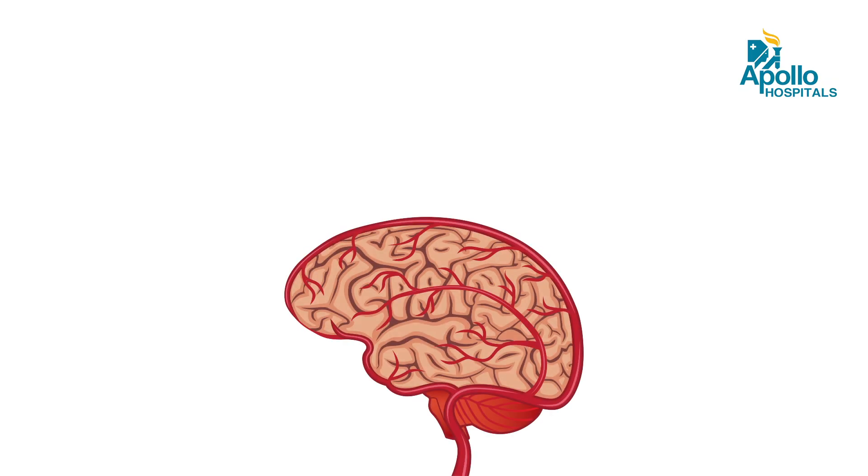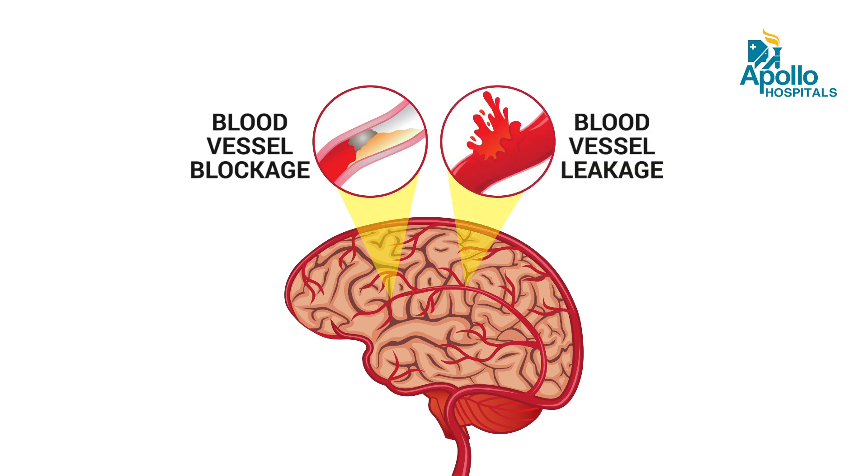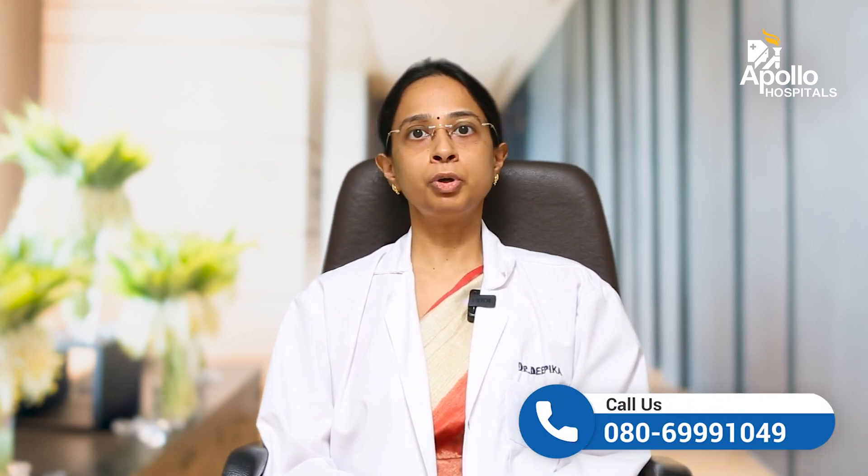Stroke is caused due to lack of blood circulation to a particular part of the brain, or sometimes it can even happen due to a blood vessel leaking into the brain. Usually when there is a clot in the brain, it is treated by a clot-busting drug within the first 4.5 hours, which we call the golden period for stroke.